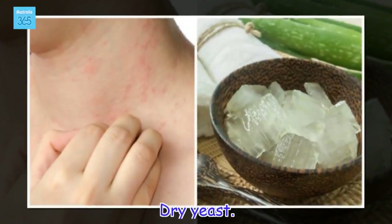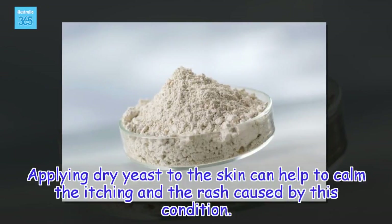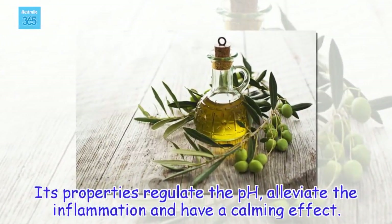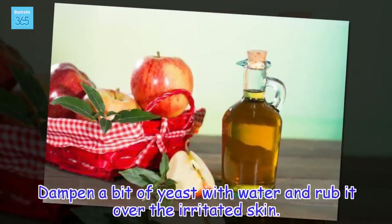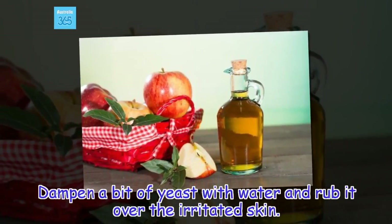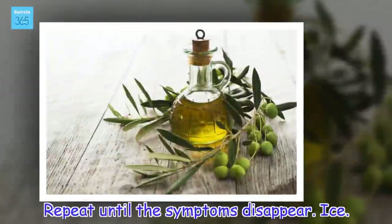Dry yeast. Applying dry yeast to the skin can help to calm the itching and the rash caused by this condition. Its properties regulate the pH, alleviate the inflammation and have a calming effect. Dampen a bit of yeast with water and rub it over the irritated skin. Let sit for 20 minutes and then rinse with cold water. Repeat until the symptoms disappear.